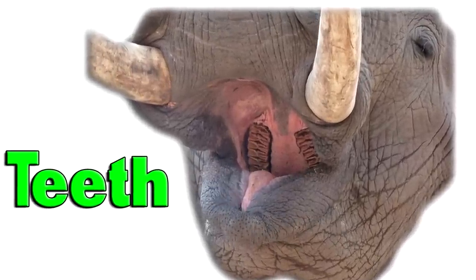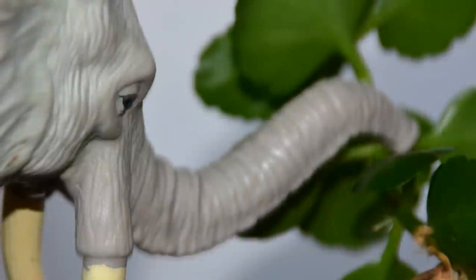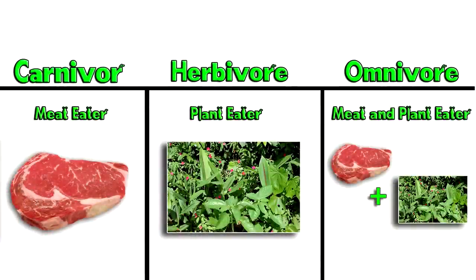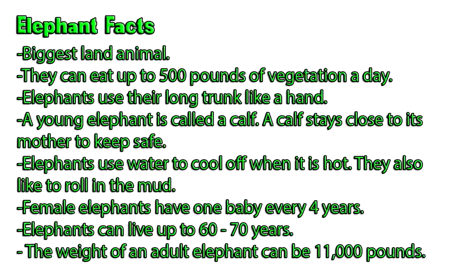What does the animal eat? Elephants eat leaves, branches, grass, and bananas. Is it a carnivore, a herbivore, or an omnivore? Write down three facts about your animal.